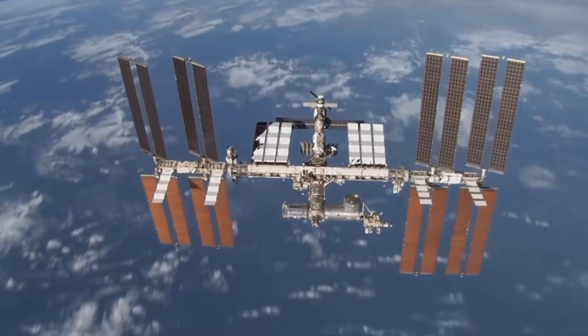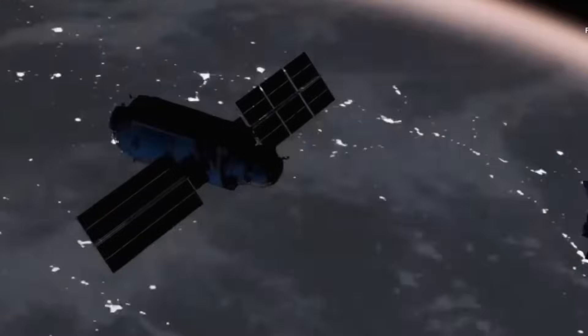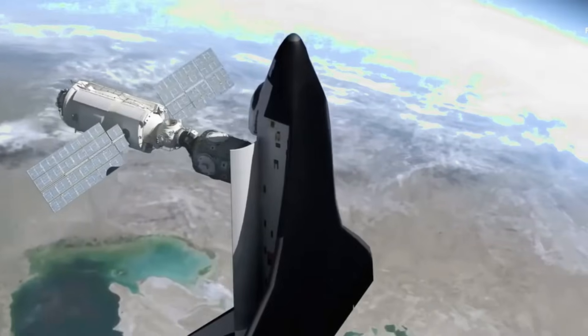They float, sleep in sleeping bags on the wall, and eat special space food. The station gets power from the sun using big solar panels.